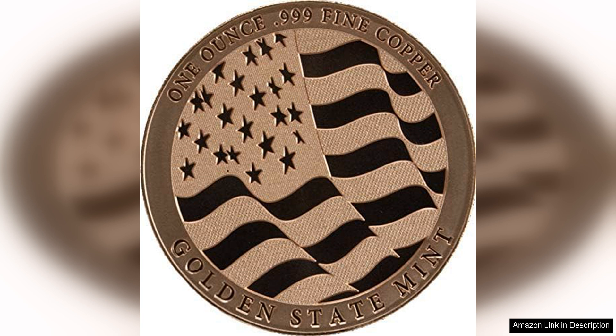Whether you are a fan of copper coins or simply appreciate the beauty of the design, this coin is a must-have for any collector.